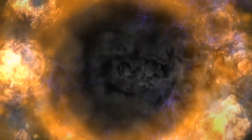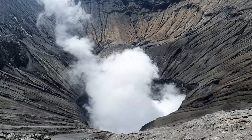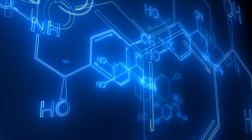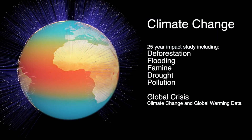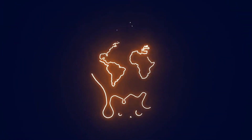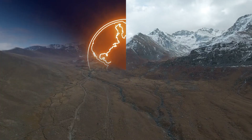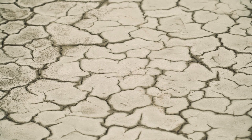Beyond the immediate effects of pyroclastic flows and ash, a Yellowstone eruption could have long-term consequences for the global climate. The eruption would likely inject large amounts of sulfur dioxide and other volcanic gases into the stratosphere. These gases can form aerosols that reflect sunlight away from the Earth, potentially causing a temporary cooling of the planet's surface — a phenomenon known as a volcanic winter — which could lead to shorter growing seasons, reduced agricultural yields, and food shortages. While the cooling effect might seem like a counterbalance to global warming, it could instead cause unpredictable shifts in weather patterns, with some regions experiencing cooler temperatures while others face droughts or extreme weather events.